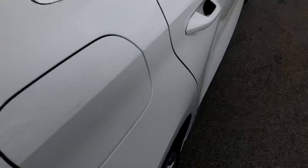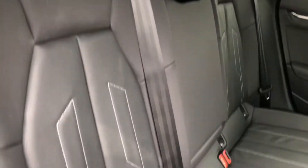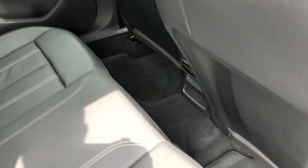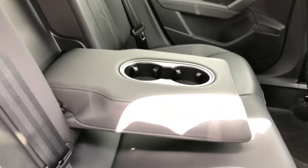Moving into the back of the vehicle, you can see that the interior is finished in gorgeous black leather and fabric, which looks very smart indeed. We get room for up to three passengers with plenty of legroom, as well as rear climate control. The ISOFIX anchor seat points allow you to easily attach your child's car seats.